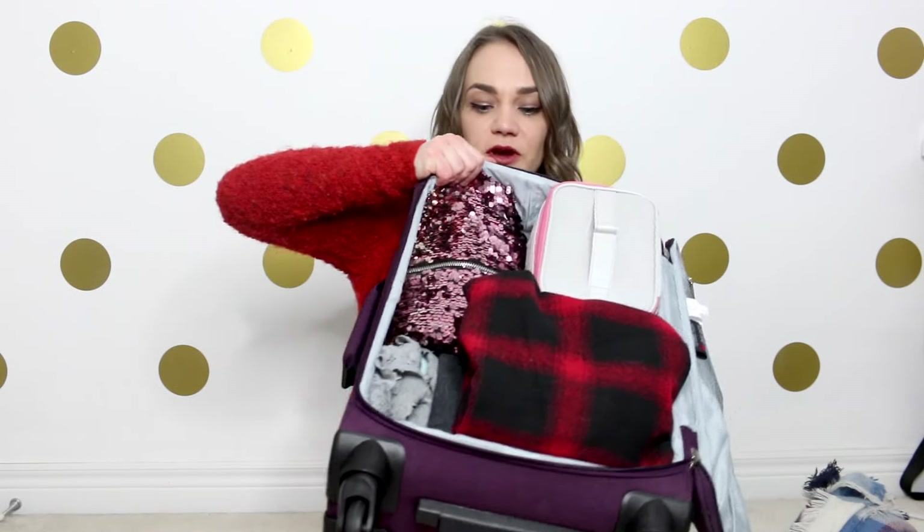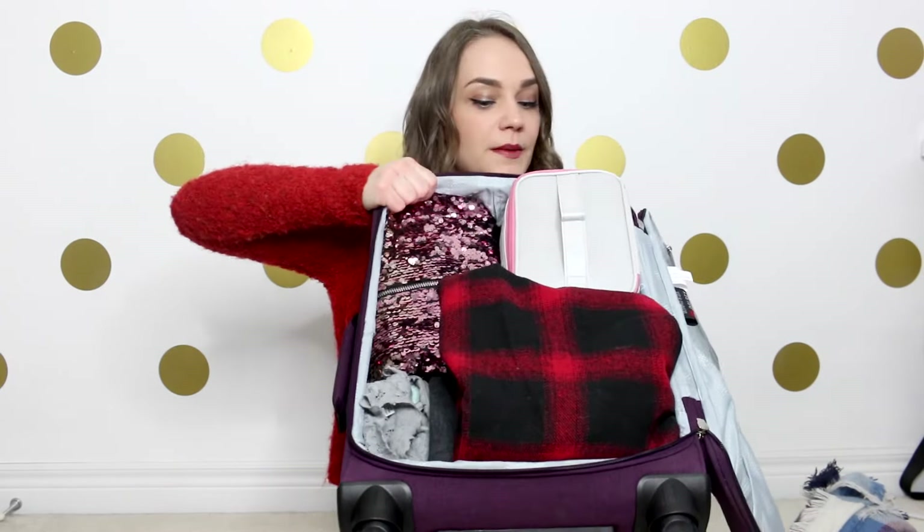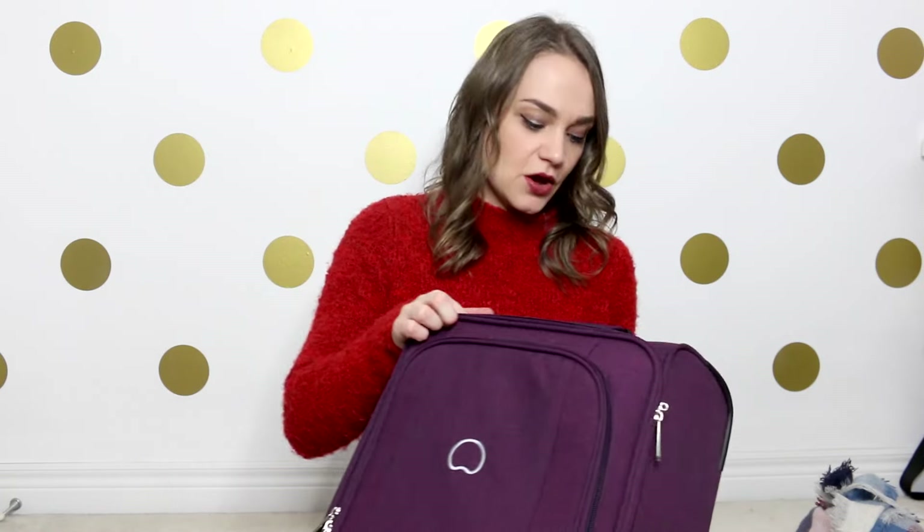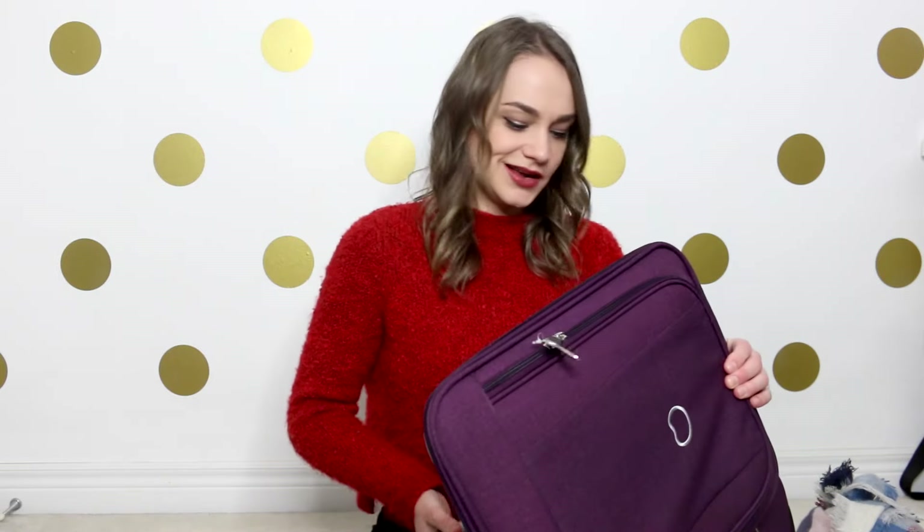The last item I'll be packing, just the day of, is my day-to-day makeup, which will go on top. Looking at the suitcase, I still have plenty of space — there's a whole section where I can still put my makeup and a pair of boots and close it without having to sit on it. I still have the whole front pocket too, so that's pretty good.